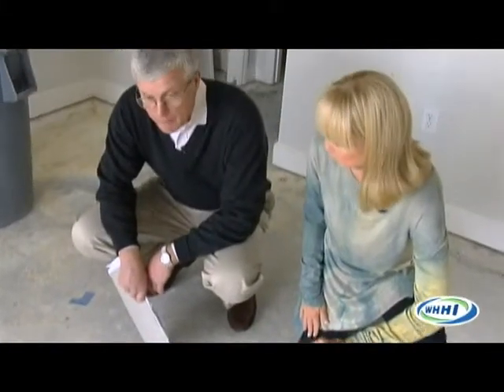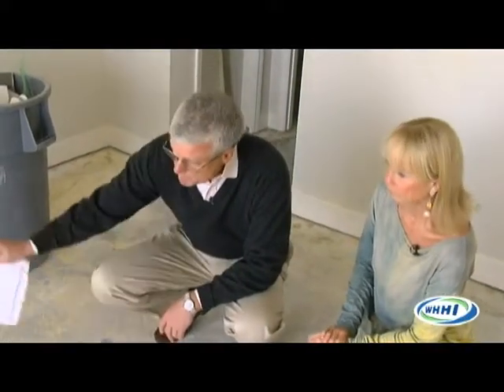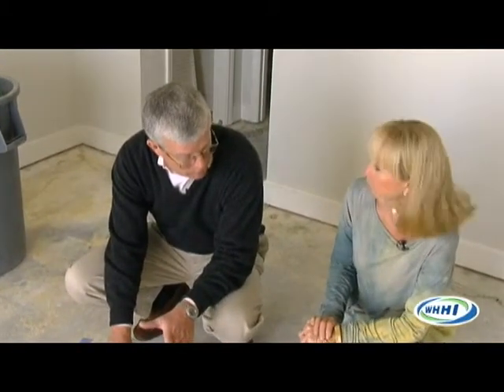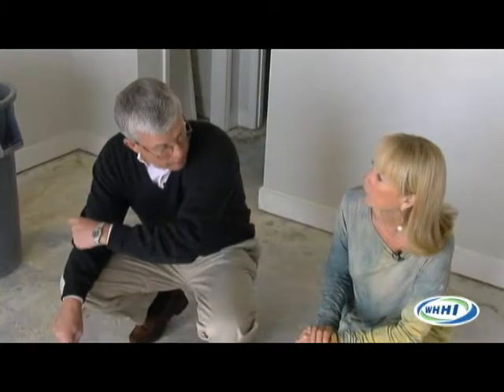The floor has to be level. If you put a board between two cinder blocks, it's going to move. Same thing with a floor — if we don't make it level, the boards aren't going to bend to the contours of the floor. We've got to make it as flat as we can because we don't want hollow spots. We don't want you to walk across the floor and it sounds one way over here and a different way over there.